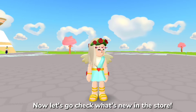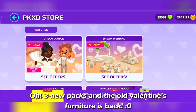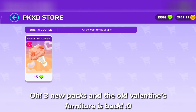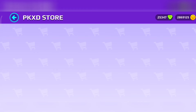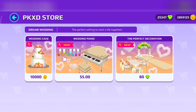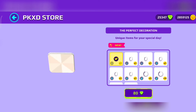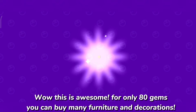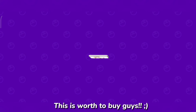Let's go check what's new in the store. There are three new packs and the old Valentine's bundle is back. Let's buy the new packs — wow, this is awesome! For only 80 gems you can buy many furniture and decorations. This is worth buying.